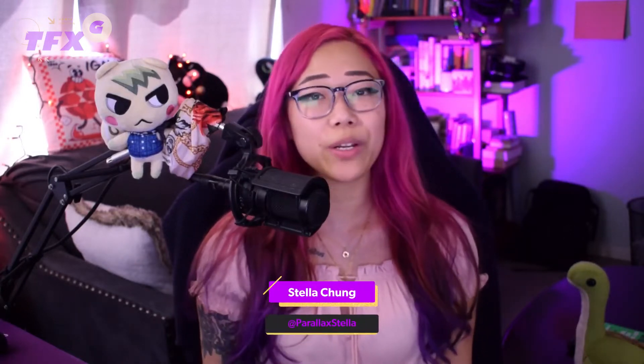What's up everyone, I'm Stella Chung, and in today's Fix, we explain the differences between Horizon Forbidden West on PS4 and PS5, E3 schedule is revealed, and the US government will release a report on UFOs.